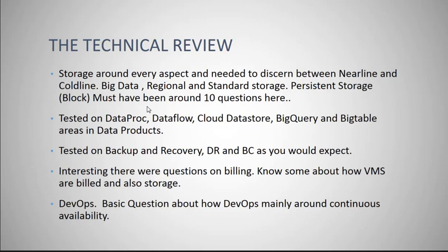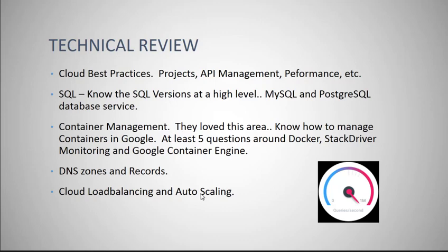As far as analytics and big data, they definitely wanted to test your knowledge around Dataproc, Dataflow, BigQuery, and Bigtable — more focused on the data products and services. There were definitely a few questions on backup and recovery snapshots. There were also some questions on billing and how Google bills. Remember that Google will generally bill for a VM for a specific amount of time — like 10 minutes — and then by the minute after that. DevOps also had a question or two, but it seemed more focused around continuous availability.